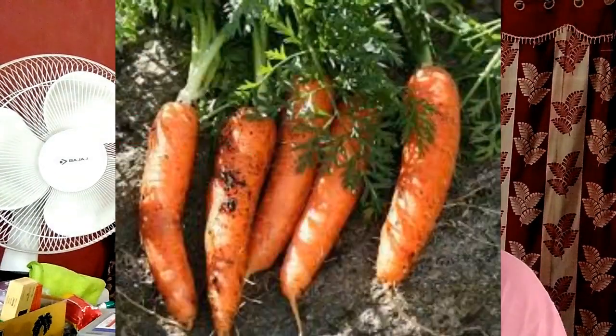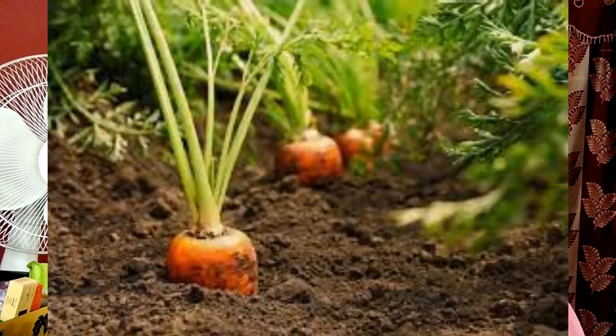Carrot is an important root crop cultivated throughout the world for its fresh edible roots. Carrot farming is done in the spring, summer and autumn in temperate countries, and during winter in tropical and subtropical regions.